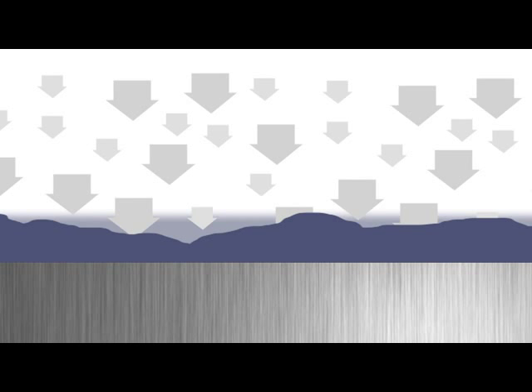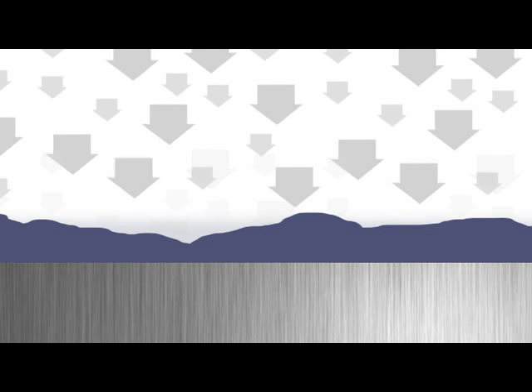This magnified cross-section shows the effect acid rain can have on your paintwork. Add this to the effect of the sun's UV rays and all other elements that attack the paintwork, and you can see how much damage can occur.